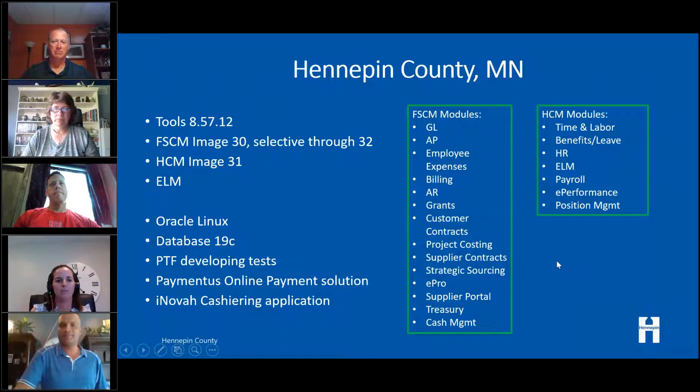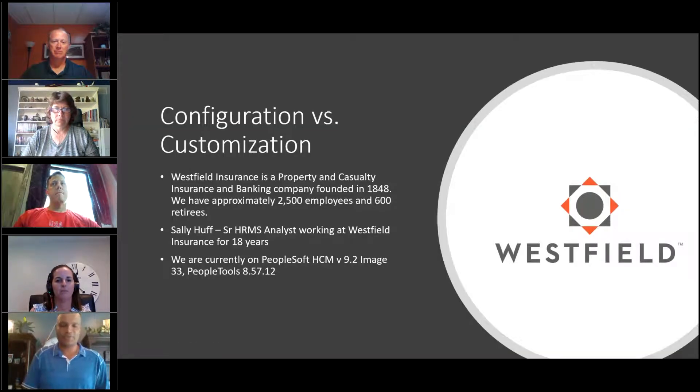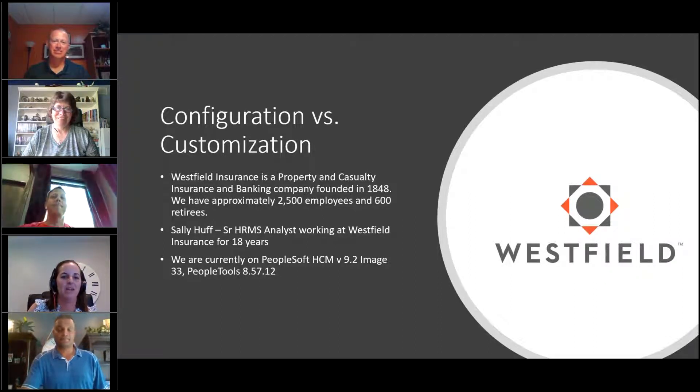Sally Huff with Westfield Insurance, a property and casualty insurance and banking company. We have approximately 2,500 active employees and I'm a Senior HRMS Analyst. I've been working with Westfield for about 18 years — my hire date was one day after we went live with PeopleSoft, so I've been working with it the entire time. We're currently on HCM 9.2, Image 33, and we just upgraded to PeopleTools 8.57.12 at the beginning of May.